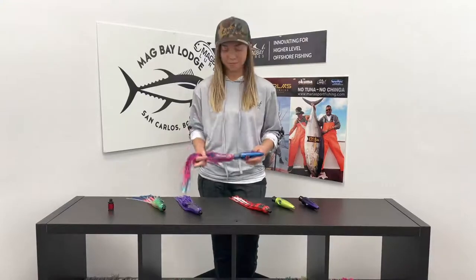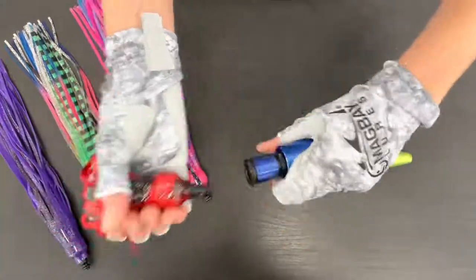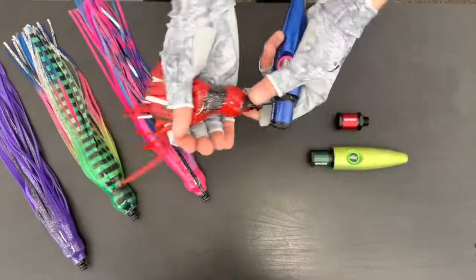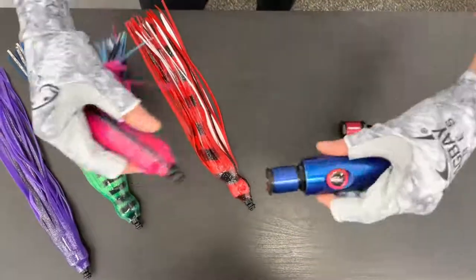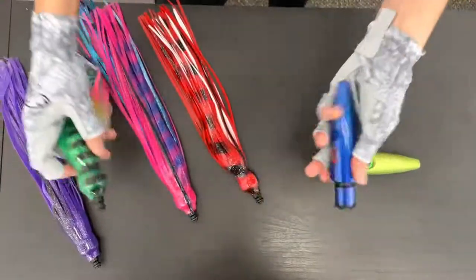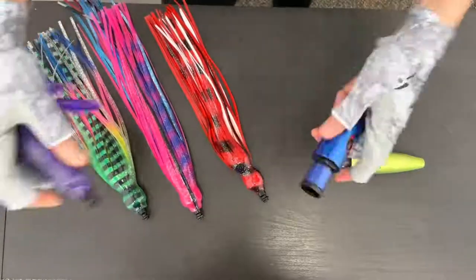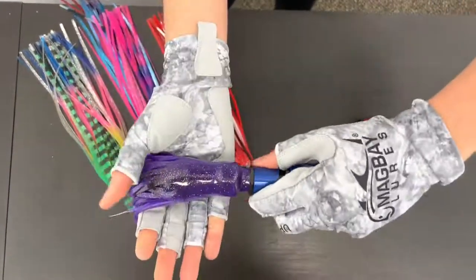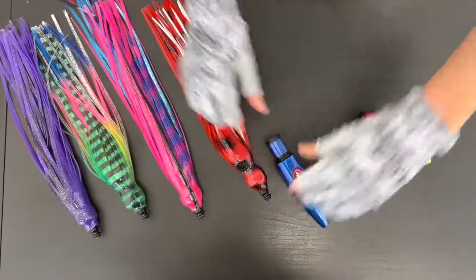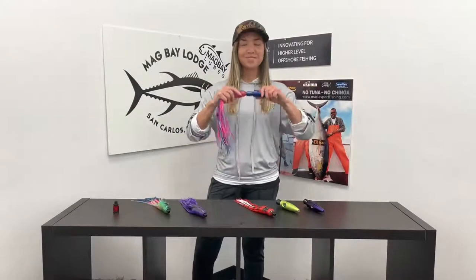So now to do a quick demonstration. Thanks everybody for watching. We hope you vote for us. And just remember, just click it to fish it.